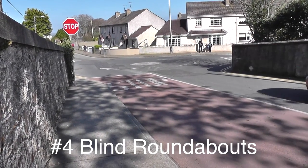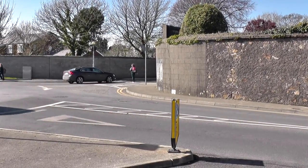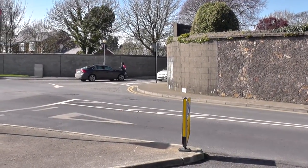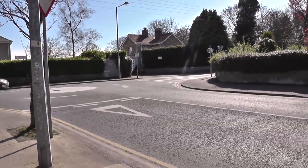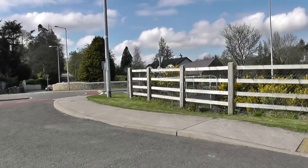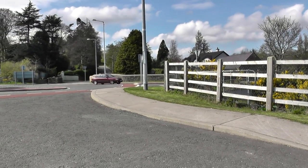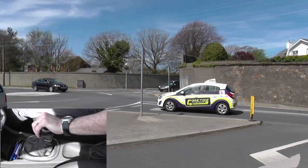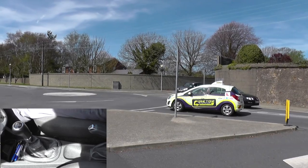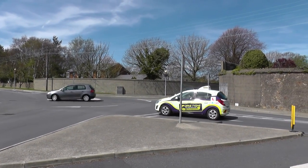Blind roundabouts. In some cases, roundabouts — and especially mini ones — you could be blinded by the existence of a wall, a hedge, parked cars, or any other obstruction that could make life difficult as you approach the roundabout. So it's important to slow down, go into first gear, and creep out, leaning forward to get a better view, so you don't accidentally pull out in front of somebody.